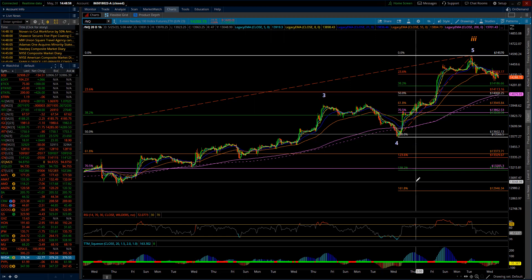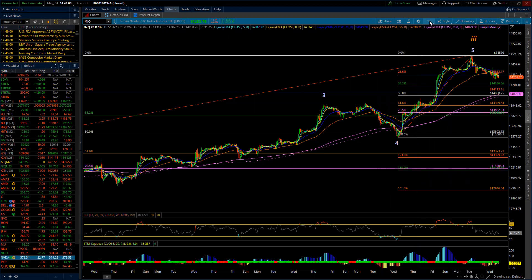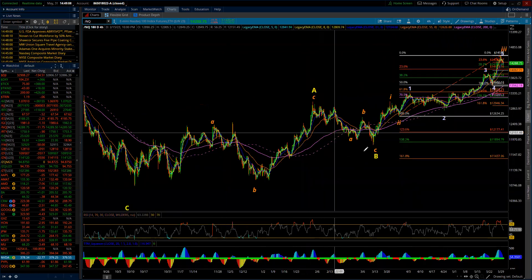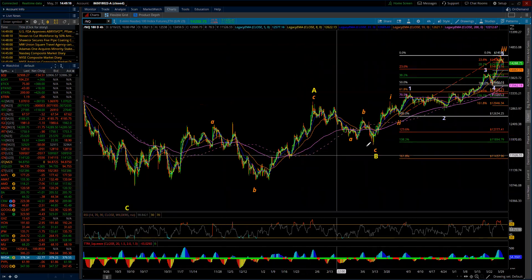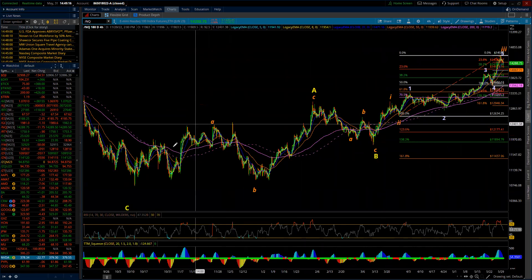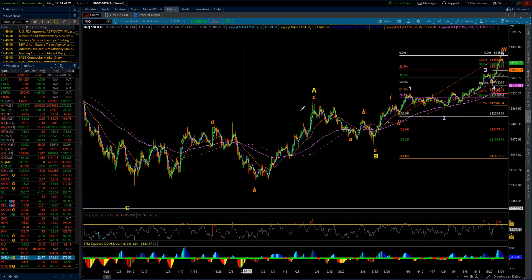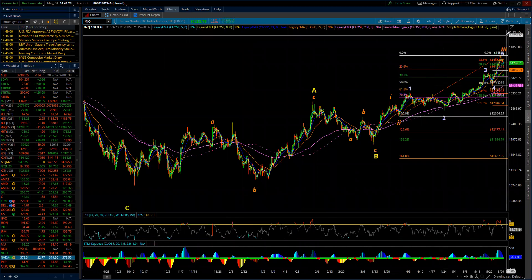Starting here in the NASDAQ, I continue to view the market — let me go up to the four-hour chart to get a little bigger picture. I continue to view the market as still being in the completing stages of an intermediate C wave up, and that'll complete a larger primary B wave. I've taken down all of the upside resistance levels, but they still stand — you can go back a day or two and they'll all be there.